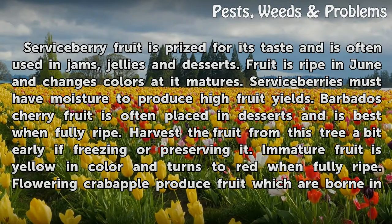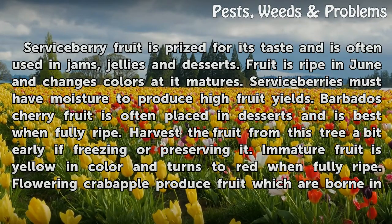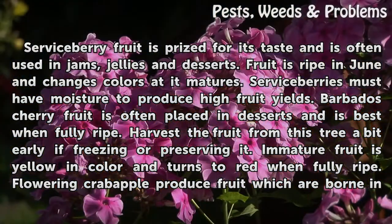Serviceberry fruit is prized for its taste and is often used in jams, jellies, and desserts. Fruit is ripe in June and changes colors as it matures. Serviceberries must have moisture to produce high fruit yields. Barbados cherry fruit is often placed in desserts and is best when fully ripe. Harvest the fruit from this tree a bit early if freezing or preserving it. Immature fruit is yellow in color and turns to red when fully ripe.